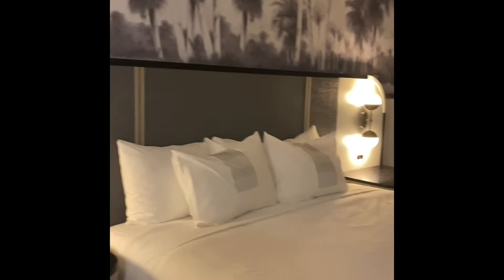Then you have the bedroom with a large King bed, dresser, and another TV. Very nice.